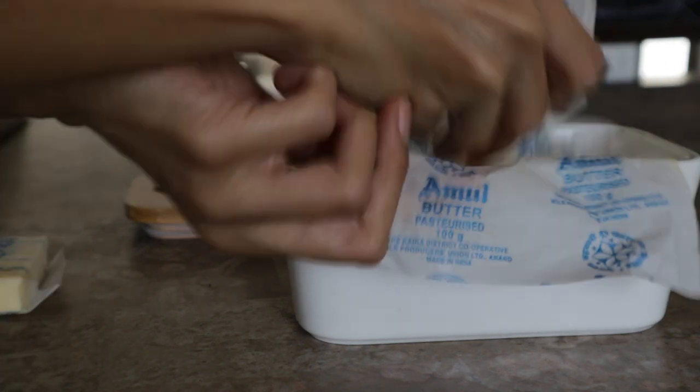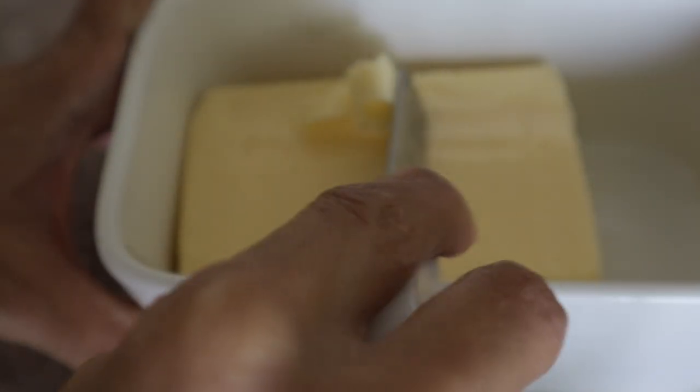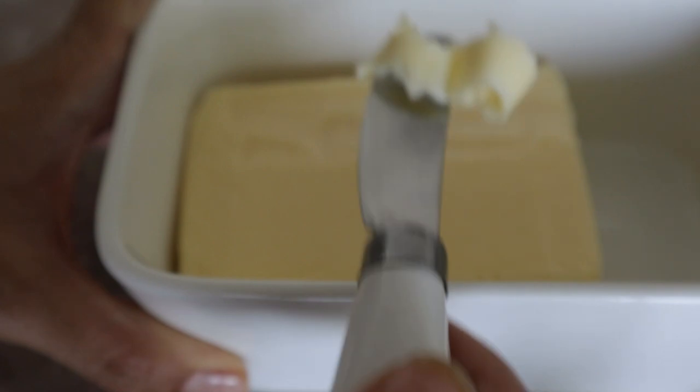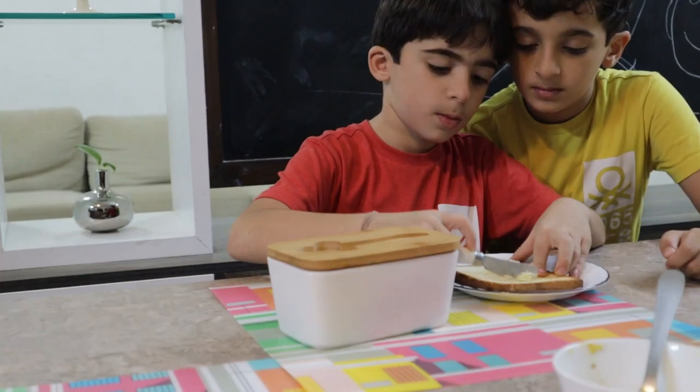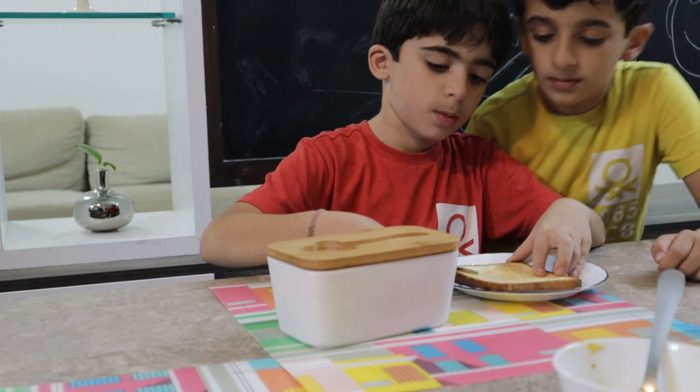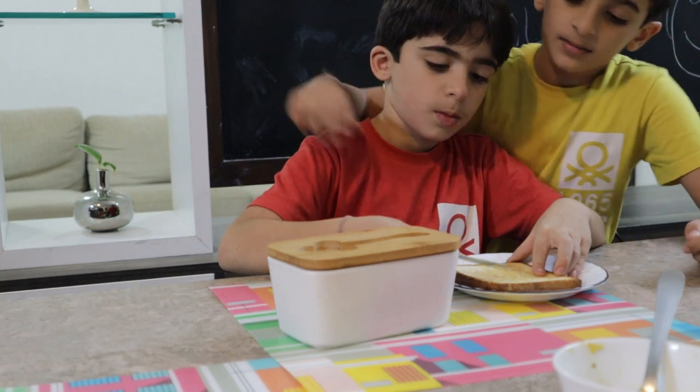Appearance-wise it looks very classy and I think it would fit well with pretty much every kitchen and dining space. I keep it in the fridge between uses and during the morning breakfast hour it looks great on the countertop. The kids find it handy too for spreading butter on a perfectly toasted slice of bread.